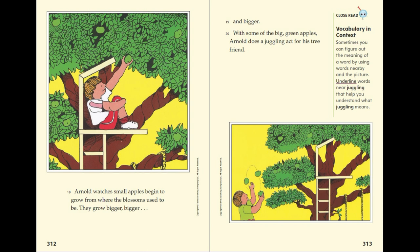They grow bigger and bigger. With some of the big green apples, Arnold does a juggling act for his tree friend.